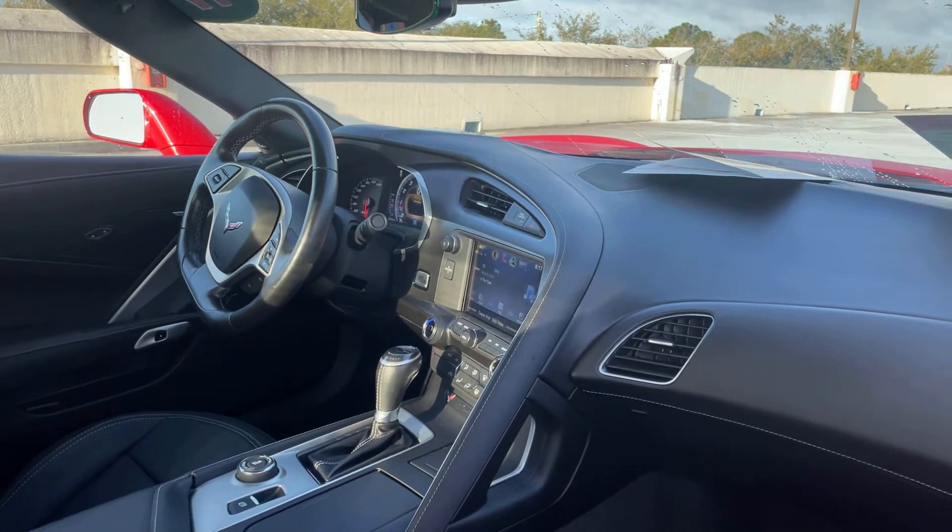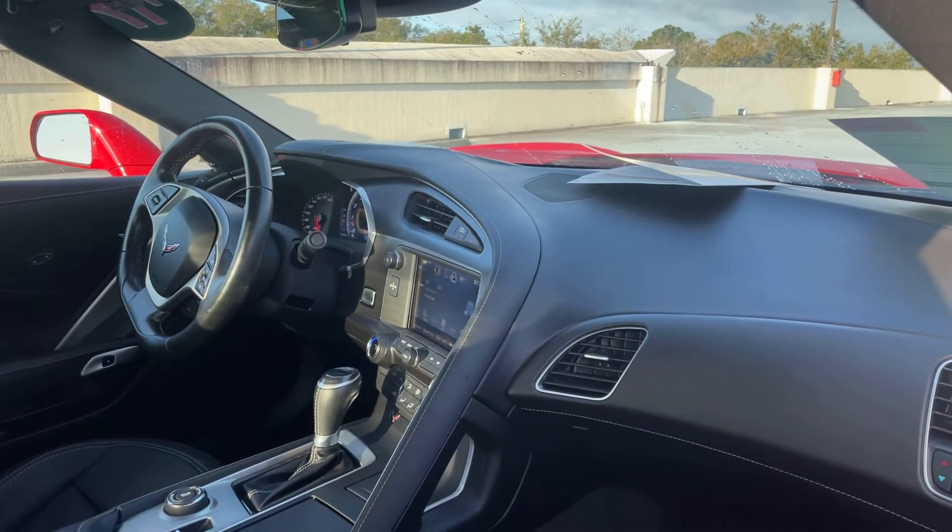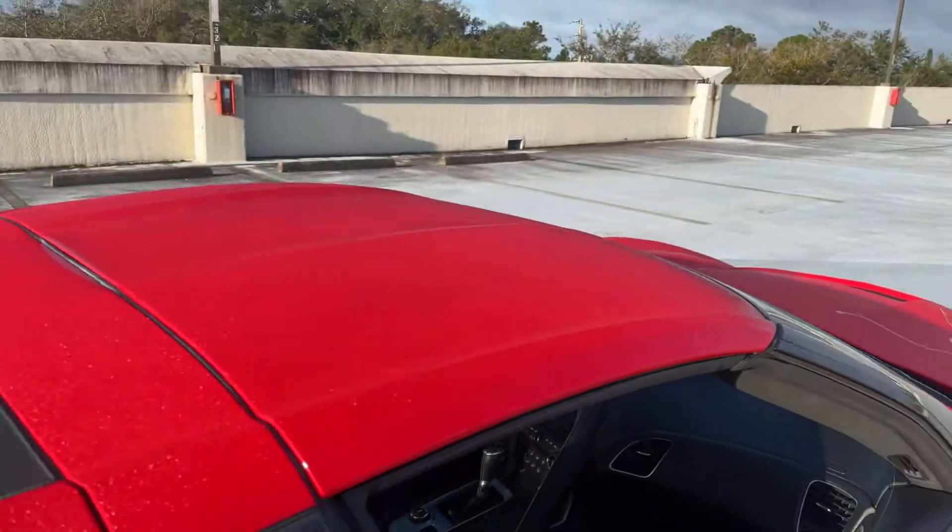Additional features include remote start, traction control, electronic climate control, satellite radio, Bluetooth for your cell phone, and a lift-off roof.